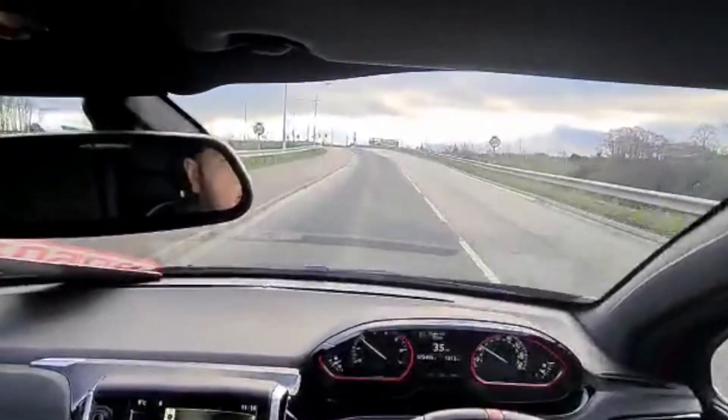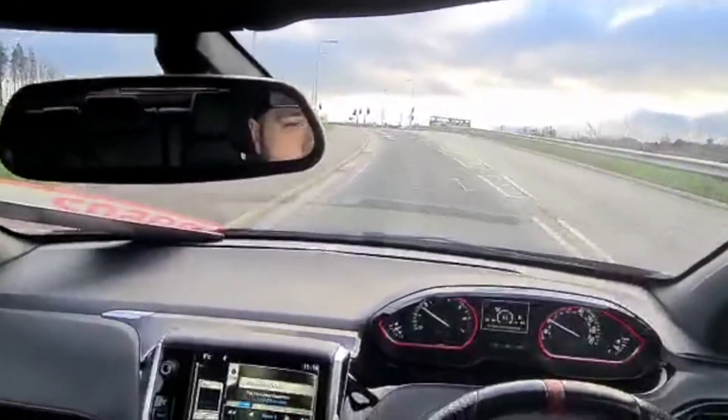The visibility around the car is excellent — no issues there at all.